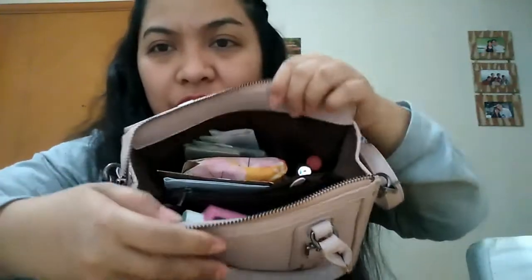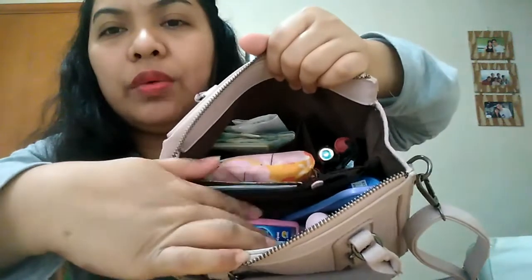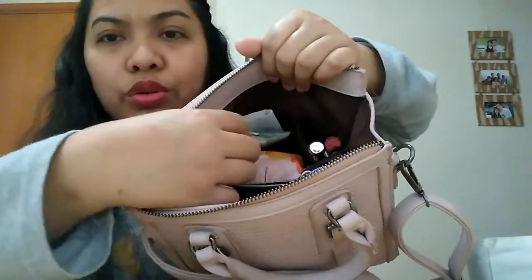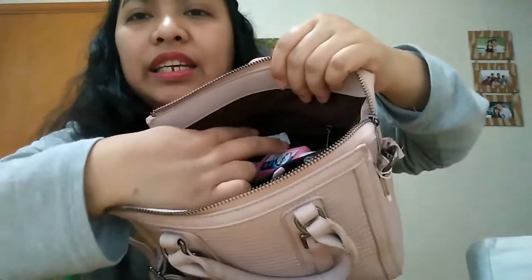When you open it, you'll see the inside. It has two big compartments — here and here — and then one small one, plus two small compartments on this side and one large one on the other side. Let's check what's inside my bag!